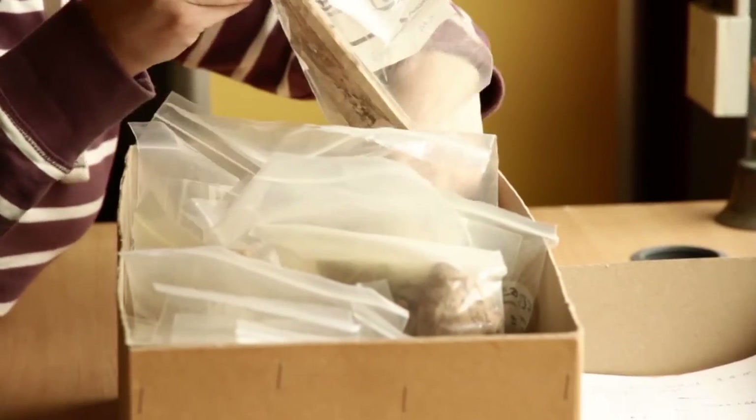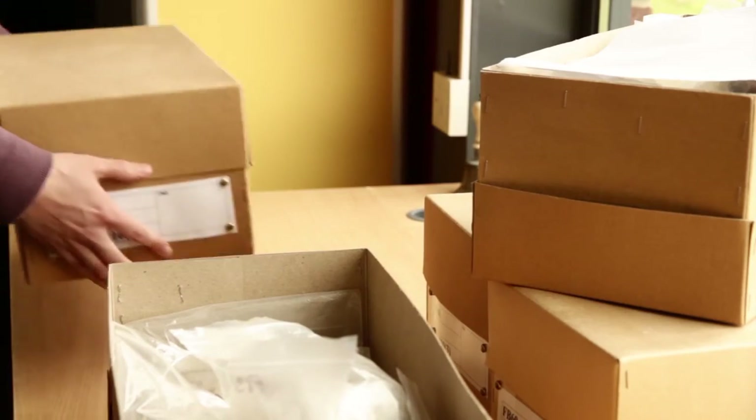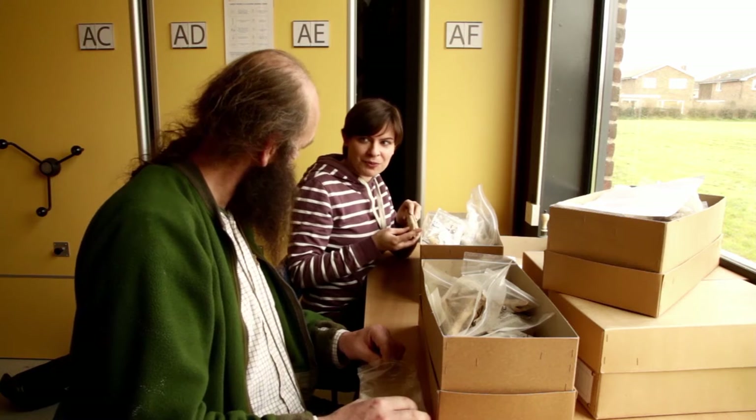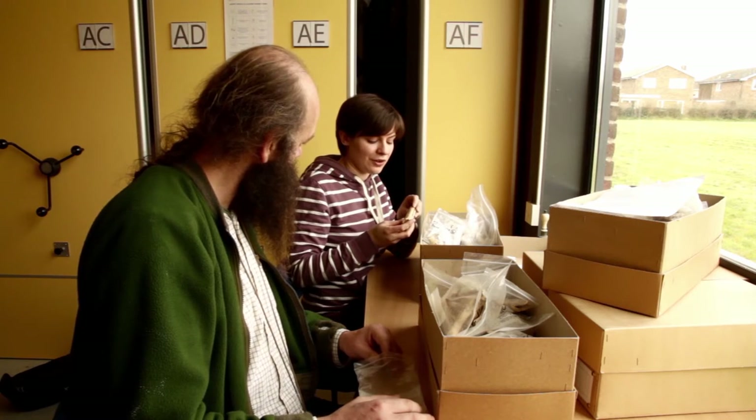Holly examines box one of approximately 70 boxes of bones from the palace. Fallow deer appear as a background signature across the whole site, and searching through the archive Holly finds a fallow deer bone. She plans to take a couple of examples for isotope work to look at diet and management strategies, and also samples for her colleague Karis to examine the genetics of the herd.